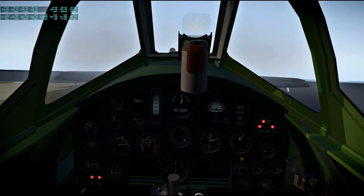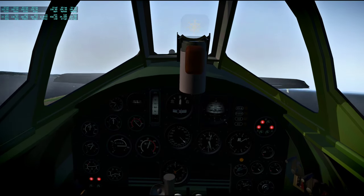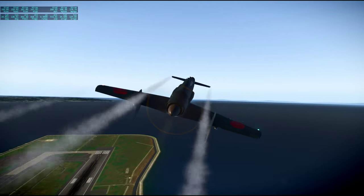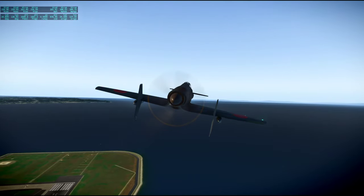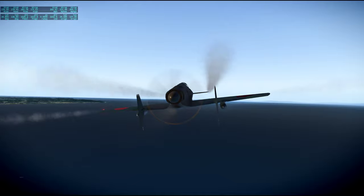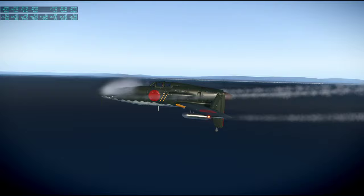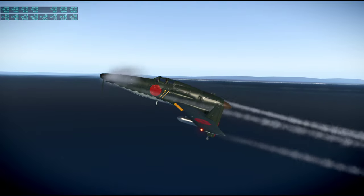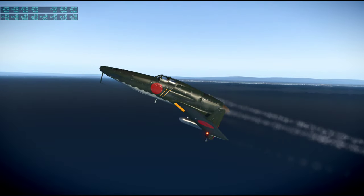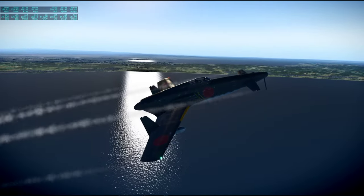Gear up. Lots of propeller torque. Pitch up, pitch up, pitch up. I don't know a lot about this plane except it looks nifty. Certainly looks nifty. But can I even land this? I don't know.